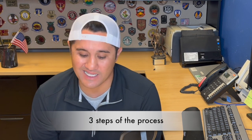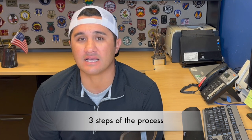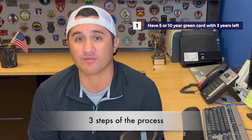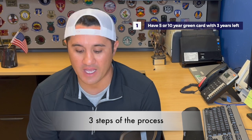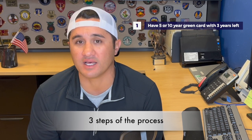Now talking about the three easy steps to get this process going. First, the applicant has to already have their five or ten year permanent residence status. That means they have a five or ten year green card already in their possession, and you do have to have at least three years left before the expiration of that green card.